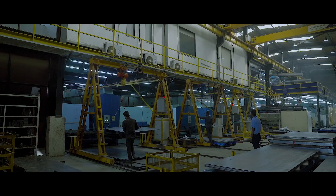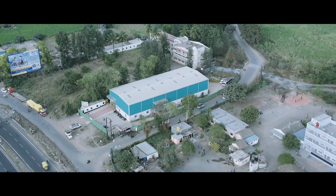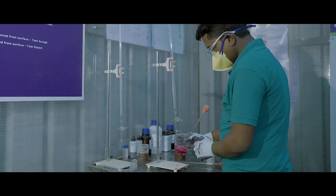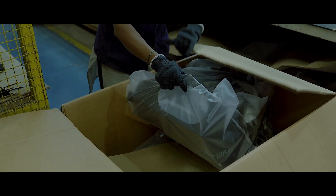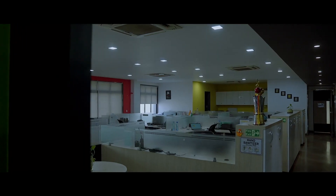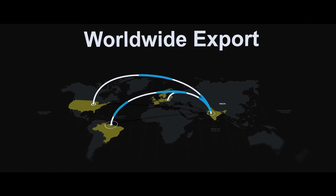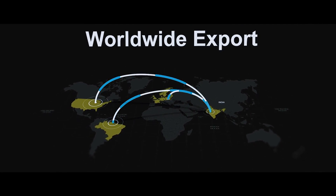We are a sheet metal company with plants spreading across five locations in India. Our commitment to quality and timely deliveries have enabled us to work closely with diversified multinational companies across the world. Currently 75% of our produce goes as export to UK, USA and European countries.